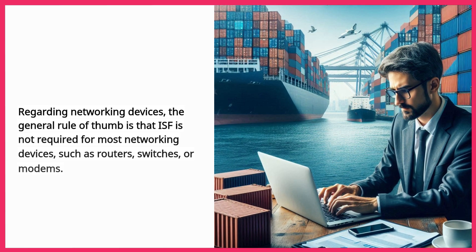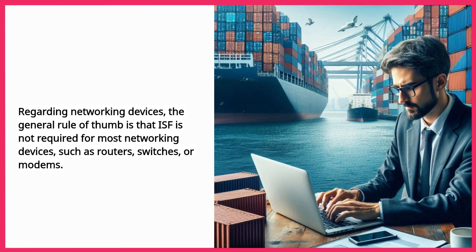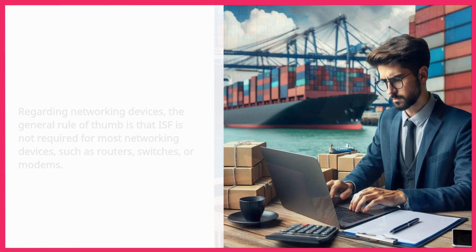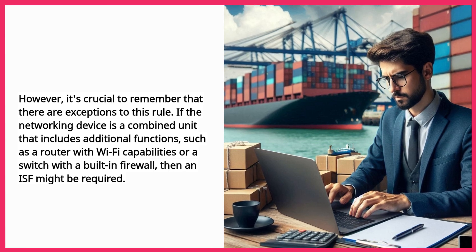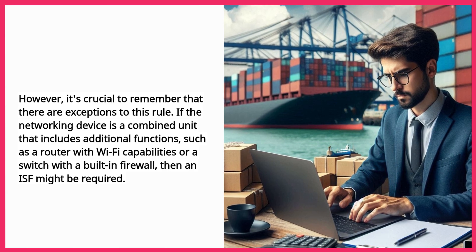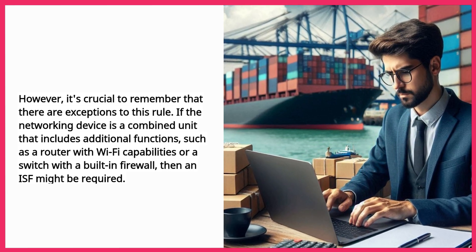Regarding networking devices, the general rule of thumb is that ISF is not required for most networking devices, such as routers, switches, or modems. However, it's crucial to remember that there are exceptions to this rule. If the networking device is a combined unit that includes additional functions, such as a router with Wi-Fi capabilities or a switch with a built-in firewall, then an ISF might be required.